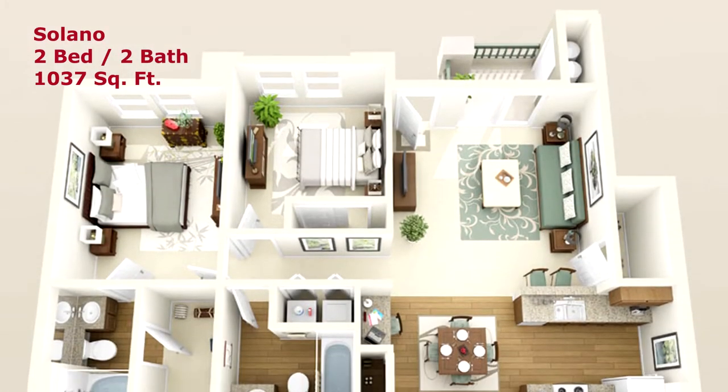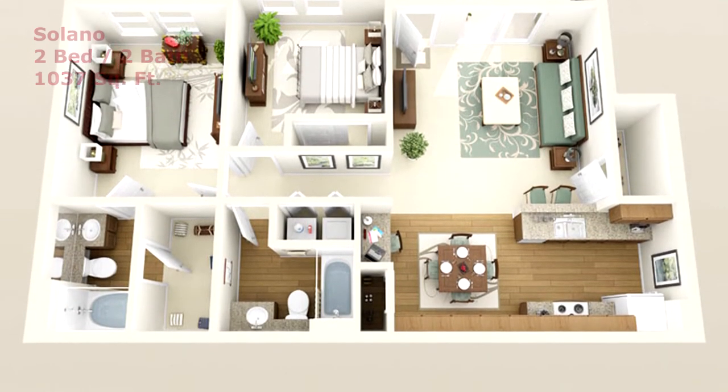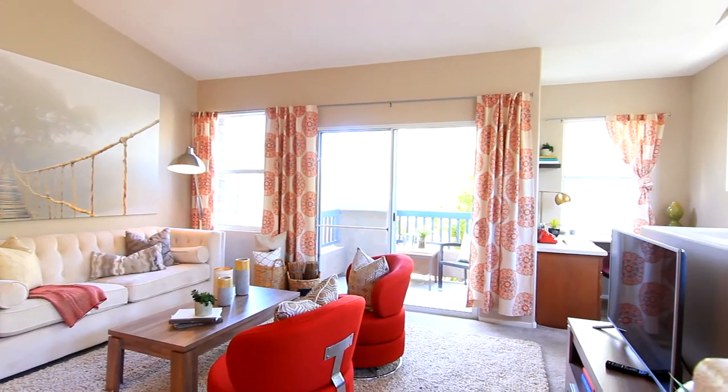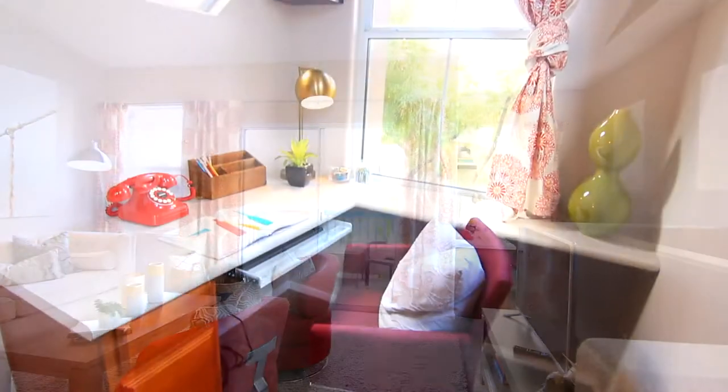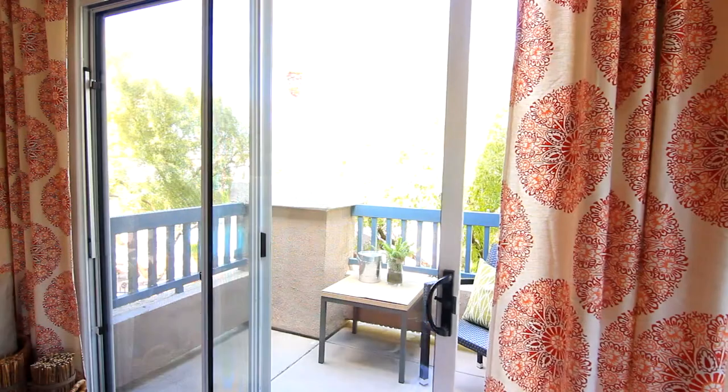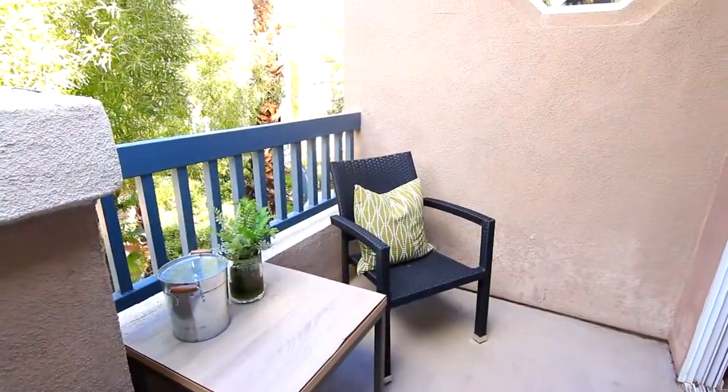The Solano, a two-bedroom, two-bathroom floor plan of class. Surround yourself in pure comfort in this large and bright living room. Conveniently located is your built-in computer nook for all your business needs.